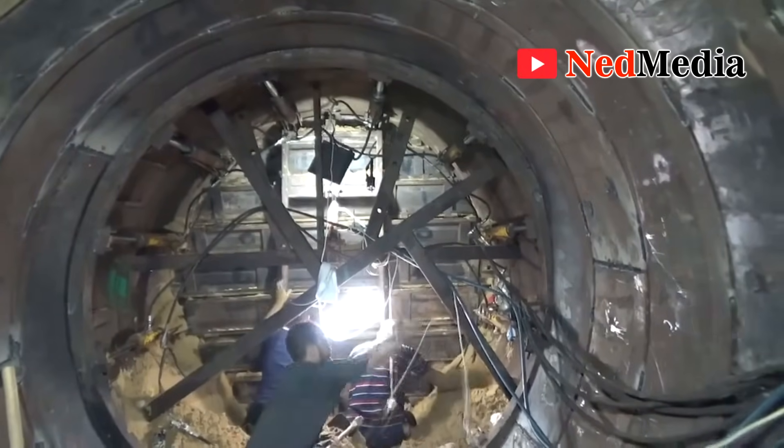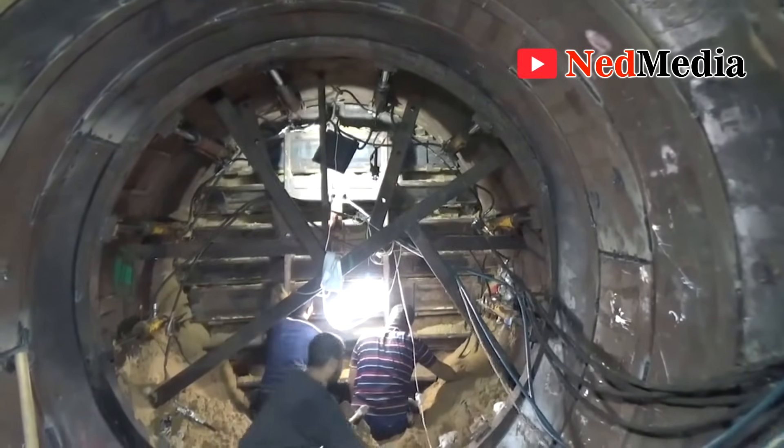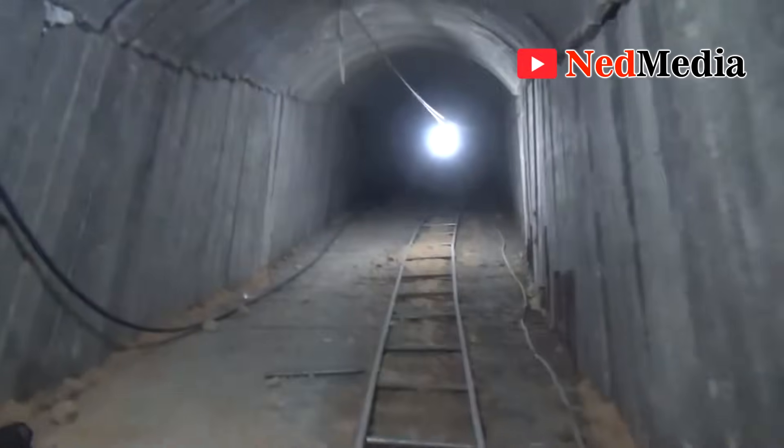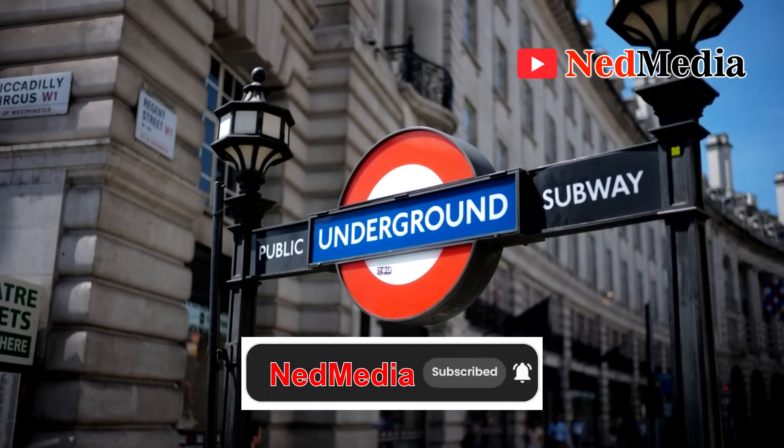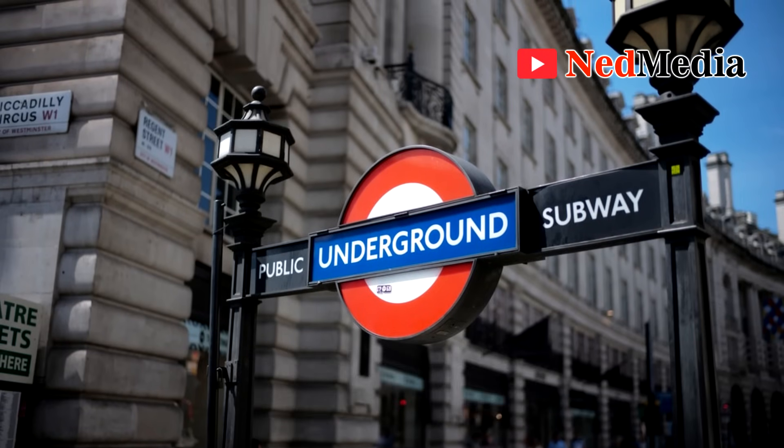These are high-quality constructions, as you can see in the video — the very large ones that cars can drive in. They can actually be compared to tube tunnels, and building these tunnels today would definitely cost millions of dollars per kilometer. Let's make a quick comparison between London tube tunnels and the Gaza tunnels built by Hamas.